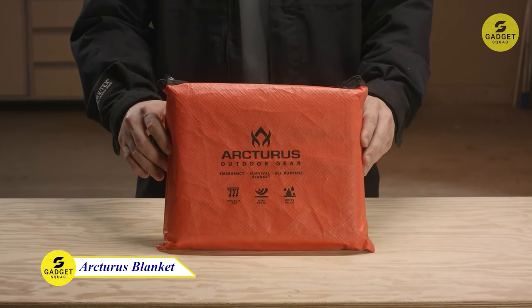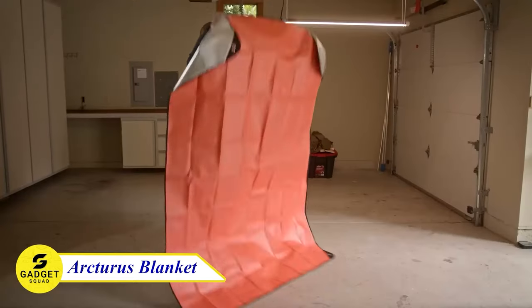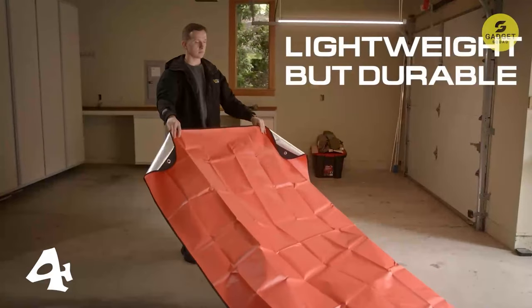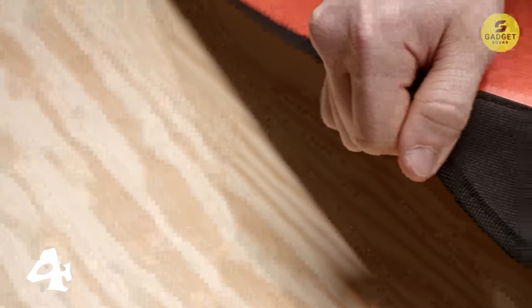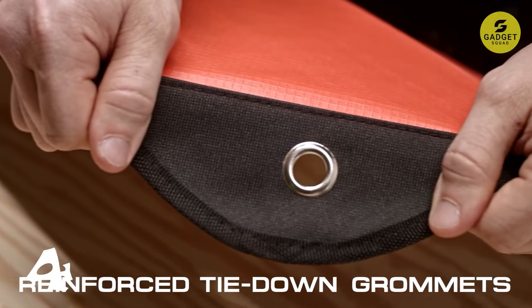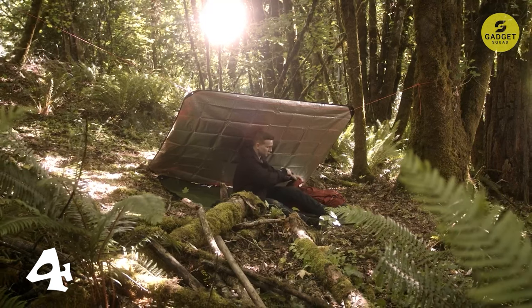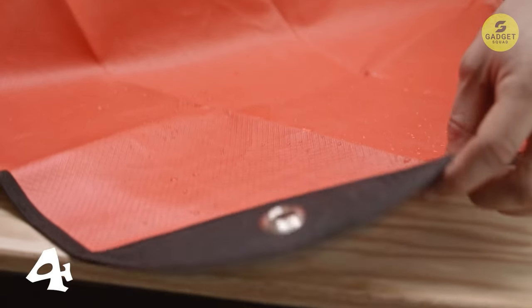Meet Artura's heavy-duty survival blanket. This survivalist staple offers a waterproof finish and a thermal reflective backing, providing exceptional protection in true outdoor conditions. The reinforced corners and grommets ensure solid strength, making it versatile for use as a ground tarp, shelter, tent, or emergency blanket during camping, hunting, backpacking, or boating. Weighing only 1.4 pounds and measuring 60 inches by 82 inches, it's a lightweight and compact addition to your gear.